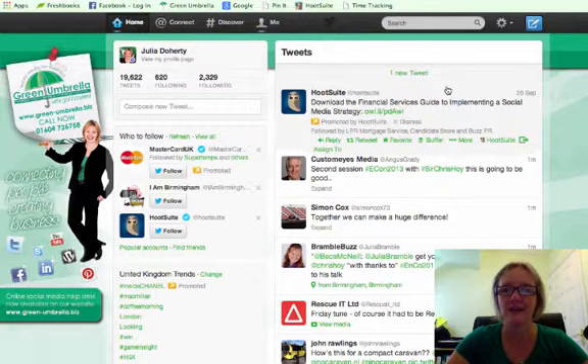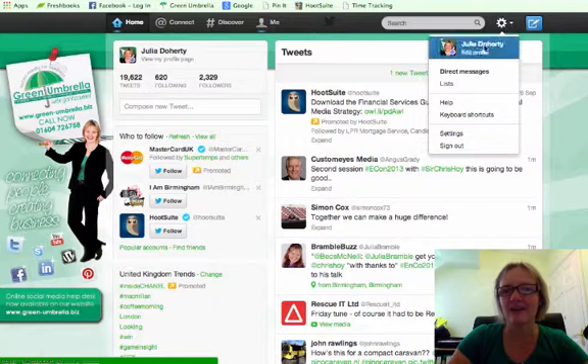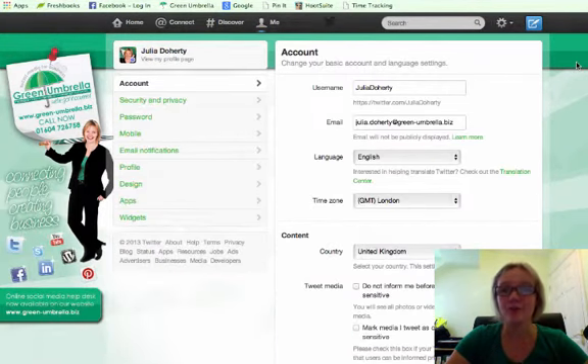To change your password: once you've logged into your Twitter account, click on the little cog or gear icon if you're in the States, click the arrow, and come down to where it says Settings. From the settings, over on the far left-hand side, it says 'Change Password.'